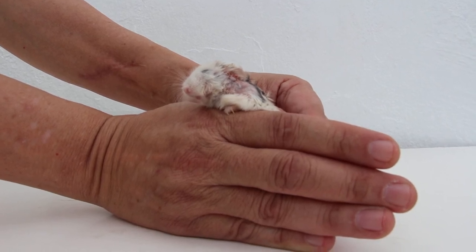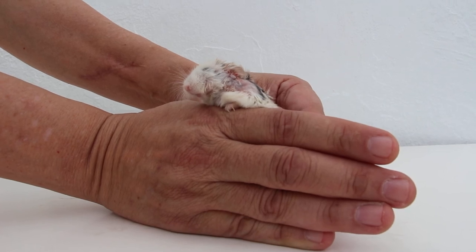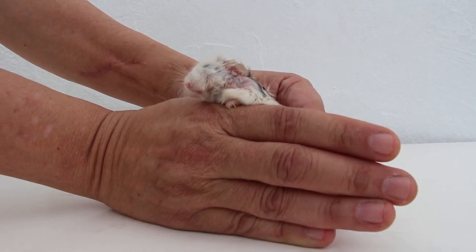The hamster is fine and going home today. After drainage, the wound was stitched up with two stitches.